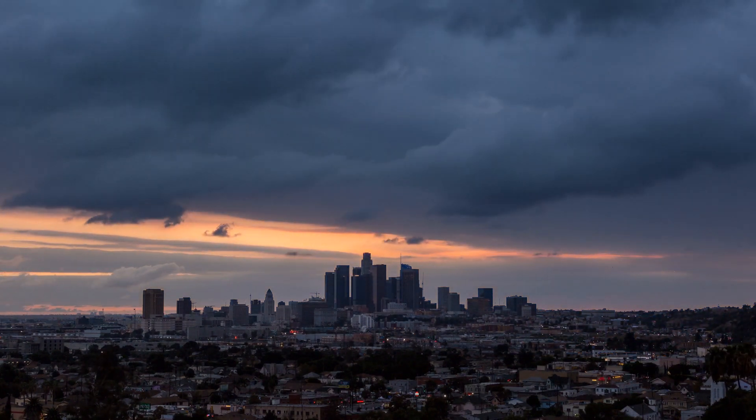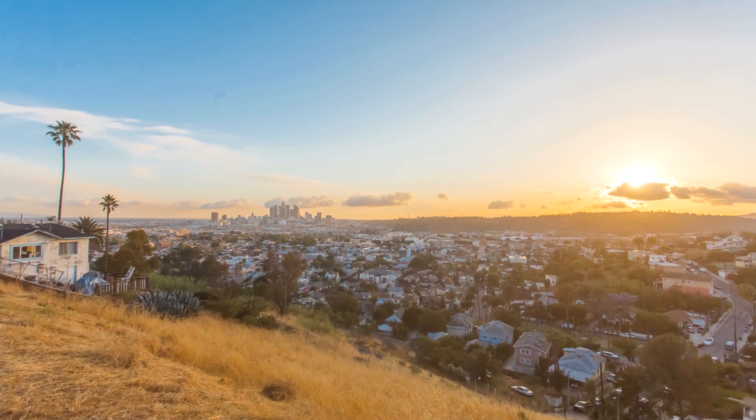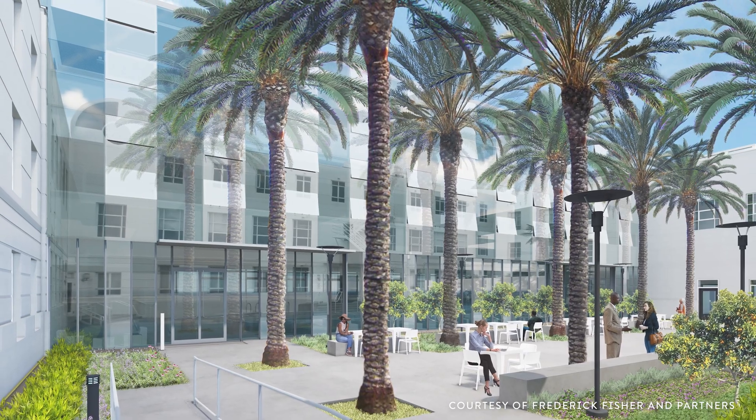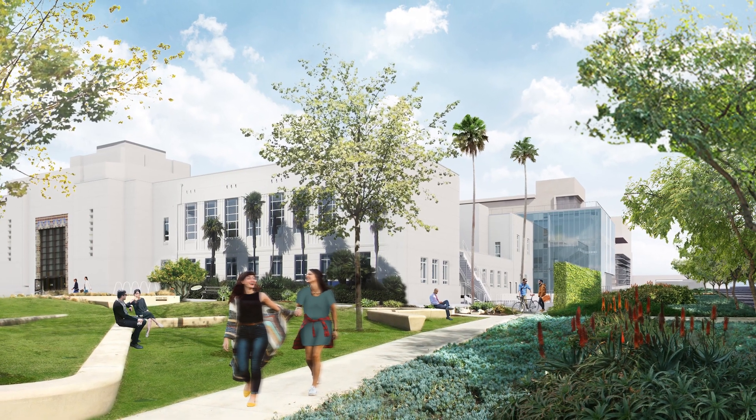We're in a climate emergency right now. California has ongoing drought problems, and I think we all need to do more as engineers and clients to solve those problems. We have all of the tools at our disposal; we just need to deploy them on our projects. This project is a great education tool since it's open to the public. This is a model we believe we can replicate all over the country — and that we have to replicate. This is the new way forward for construction.